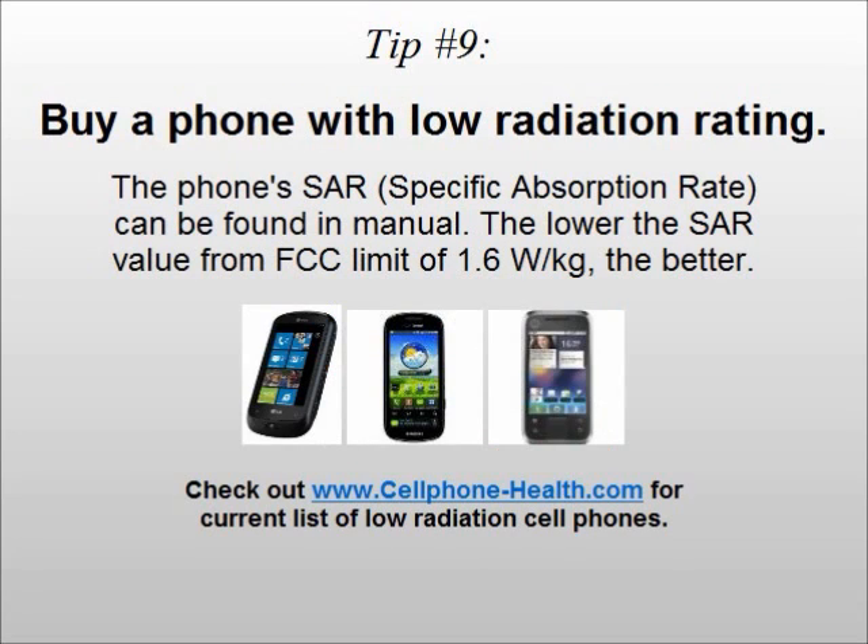Tip number nine: buy a phone with a low radiation rating. The phone's specific absorption rate value, or SAR for short, can be found in the phone manual. The lower the SAR value from the FCC limit of 1.6 watts per kilogram, the better. Visit cellphone-health.com for our current list of low radiation cell phones.